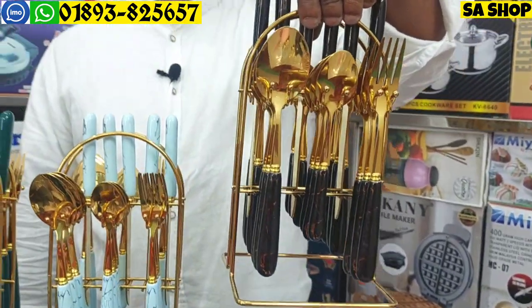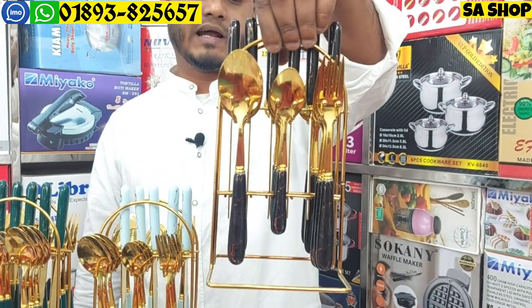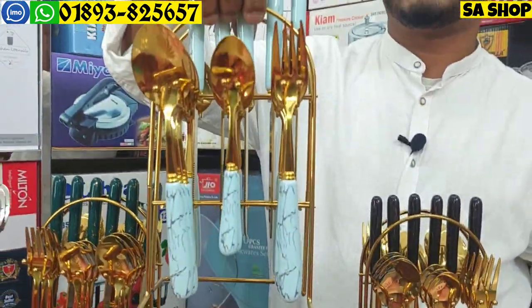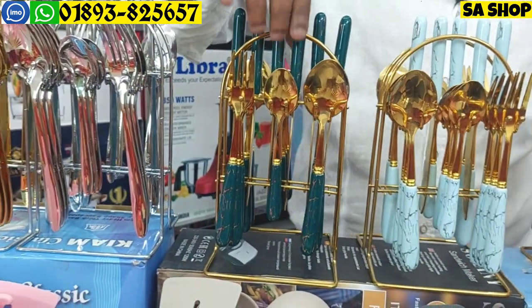This is the color variation available. This color is black inside. You can see this color space.